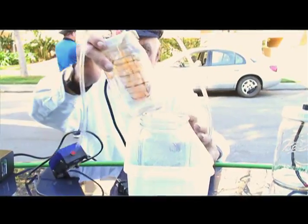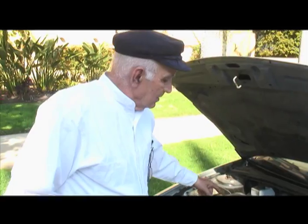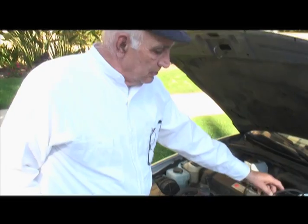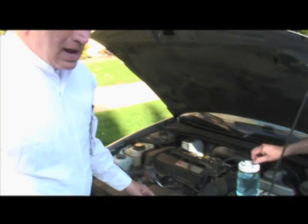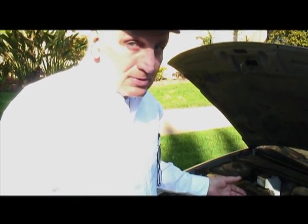I'm Bill Lang and this is my system to bring a small amount of water vapor into the intake manifold. That water vapor has a very high concentration of hydrogen and oxygen — HHO or Brown's gas — and that's what causes the miles per gallon increase.